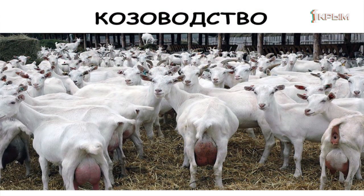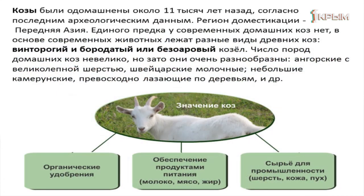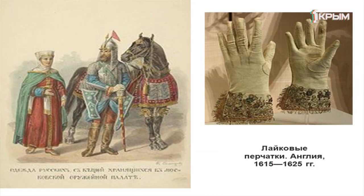Козоводство. Животные этой группы являются одними из самых рано прирученных — 11 тысяч лет — таков возраст нашего знакомства с ними. У них не один предок, а несколько. Значение коз в современном хозяйстве очень велико. Одни используются для получения шерсти, другие — швейцарские молочные — дают молоко и молочные продукты. Качество козьего молока намного выше, чем коровьего. Выделка из козьей кожи наиболее дорогая — мы называем её лайковой или сафьяновой.